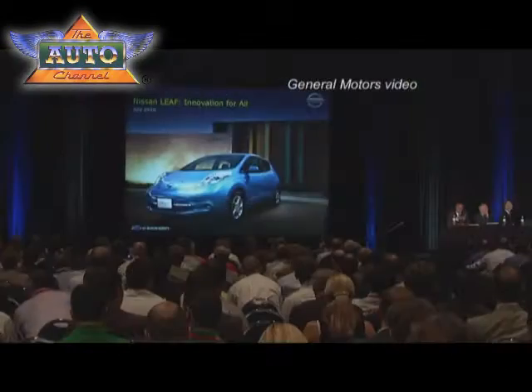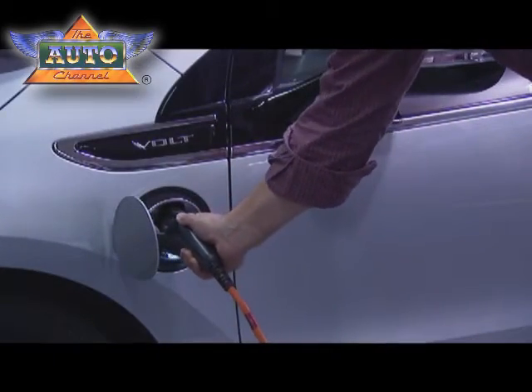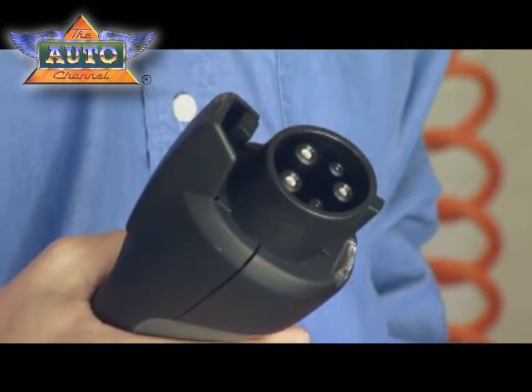Electric vehicles like the Chevy Volt and the Nissan Leaf are about to hit the market, which begs the question: where do I plug them in? The filling station of the future is right here. This here in my hand is a 120 volt charge cord that comes standard on every Chevrolet Volt.